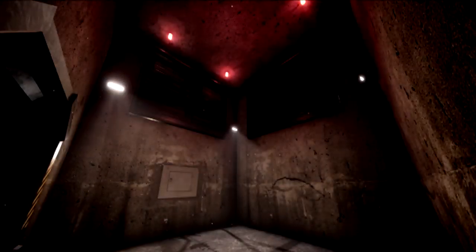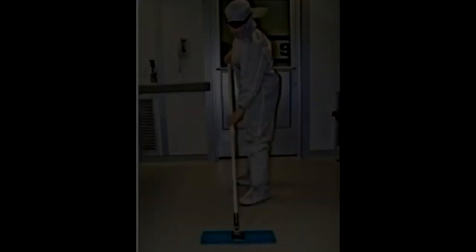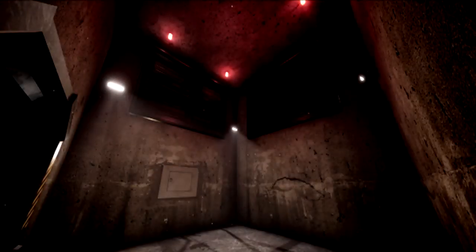To enact Procedure 99-RINMAR, all subjects are to assume specific positions in and around the containment chamber in order to prevent a containment breach. Two subjects are to man a portable generator, with which the equipment used in Procedure 99-RINMAR is powered. Three subjects are to be equipped with chemical irritants created as a byproduct of SCP-1837, which has been found to have an inhibitory effect on SCP-122-1 instances. After all instances of SCP-122-1 have been reduced to the point where entry is safe, five subjects are to enter the containment chamber and use an electrical extension cord from the generator to return SCP-122 to a powered state.